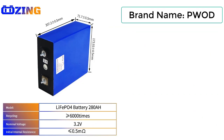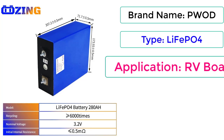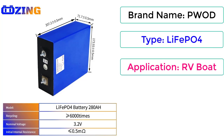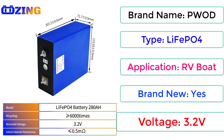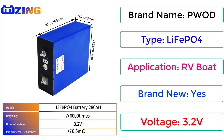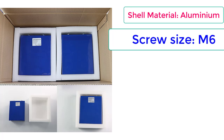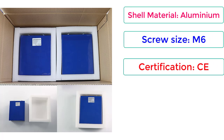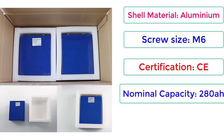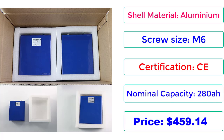Brand name: PWOD. Type: LiFePO4. Application: RV/Boat. Brand new: yes. Voltage: 3.2V. Shell material: Aluminium. Screw size: M6. Certification: CE. Nominal capacity: 280Ah. Price: $459.14.